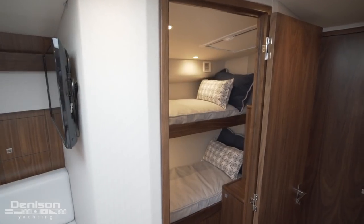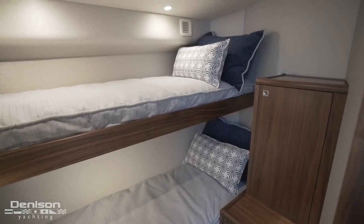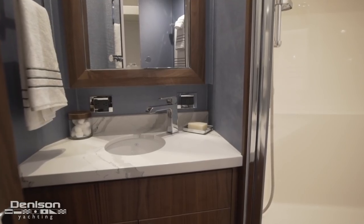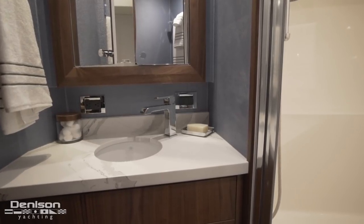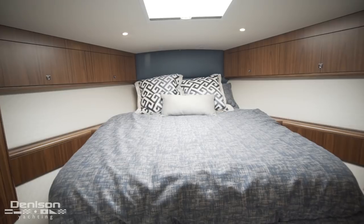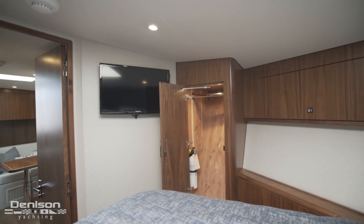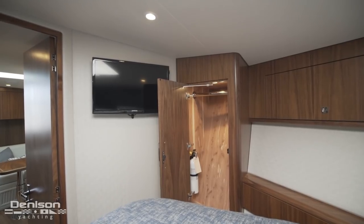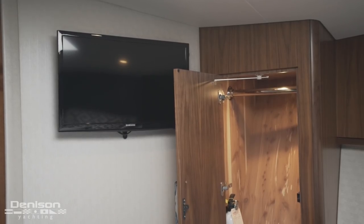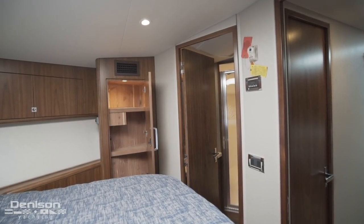Immediately in front of the salon is your crew room with over-under bunks. To starboard you have your day head. Finally wrapping up the lower deck, moving forward into the owner's suite you have a pedestal berth with storage beneath. To port and starboard you have his and hers cedar-lined hanging lockers along with a port side aft-facing TV. On the starboard side in the master stateroom you have a private entrance into the head.